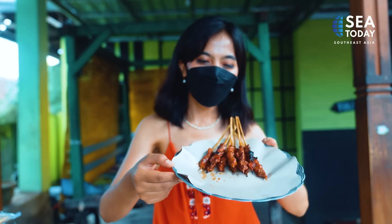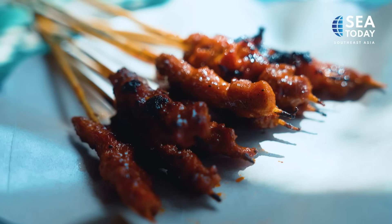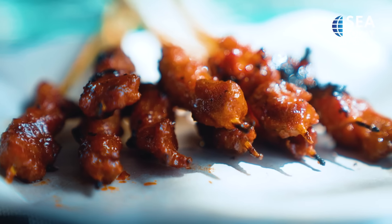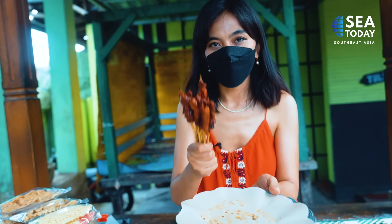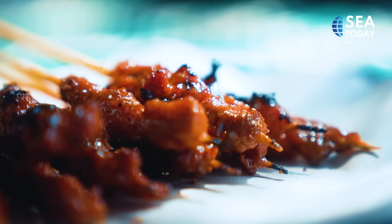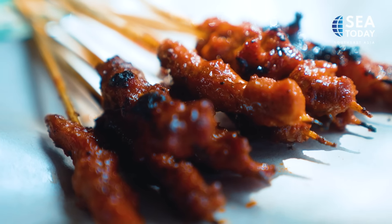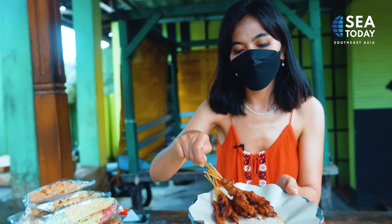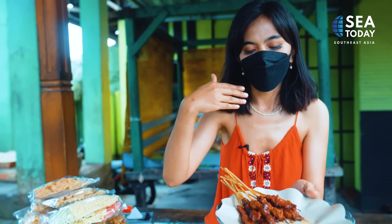Satay Rambike! Like most food in Lombok, Satay Rambike is also named after the village where it came from — Rambike village. The signature of Satay Rambike is that they don't put sauce on top of it like most satay in Indonesia. They actually marinate the sauce into the meat and then grill it.